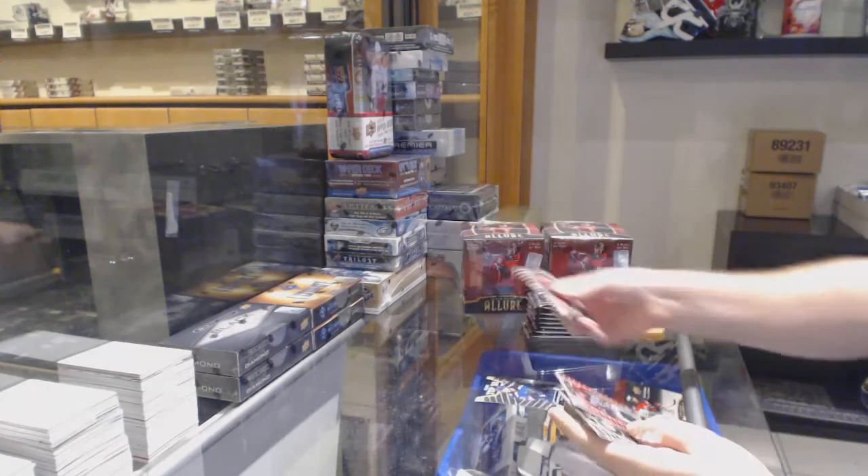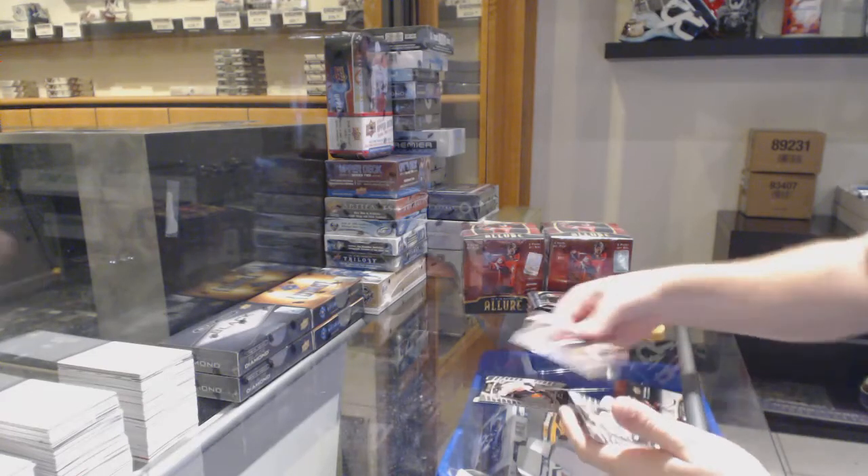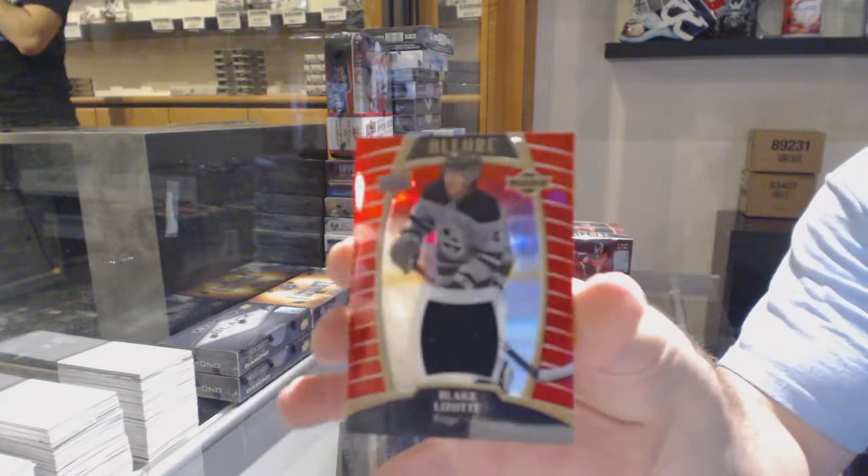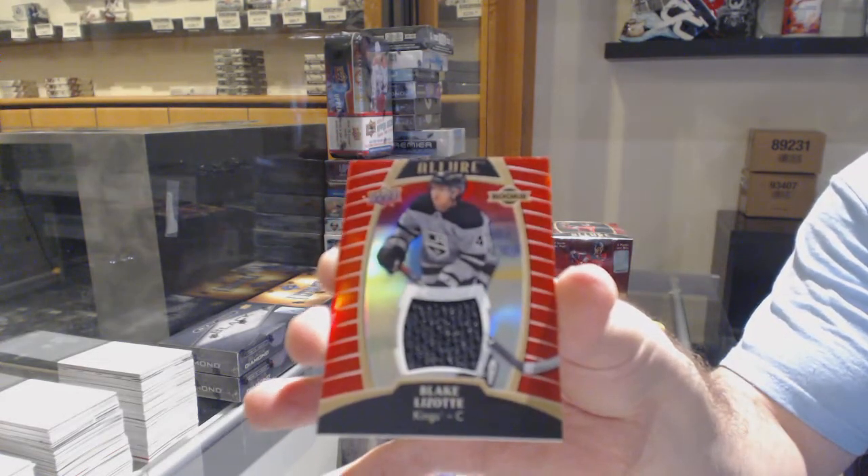Top 50 of Mackenzie McEachran. We got a Farabee rookie for the Flyers, a Grunstrom rookie for the Kings, and a Blake Lezotte red jersey for the LA Kings.